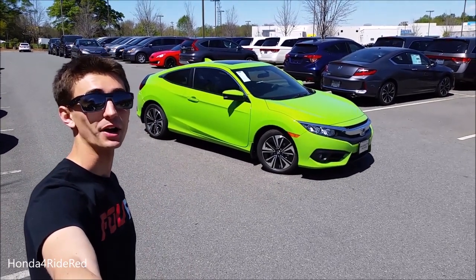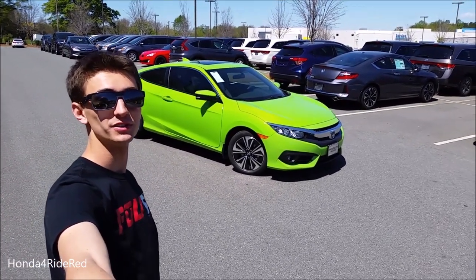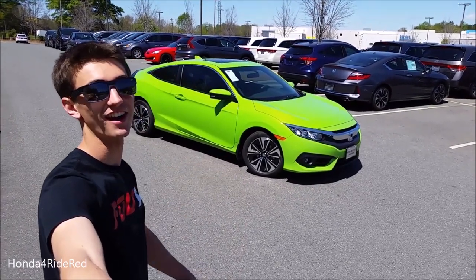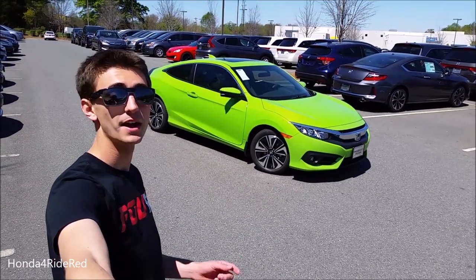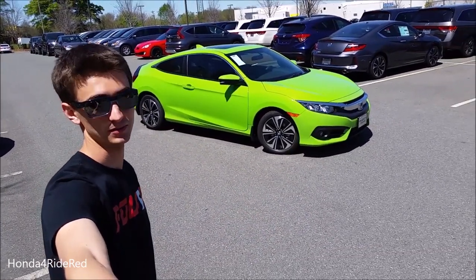What's up everybody? Today I'm at Priority Honda with the all-new 2016 10th generation Honda Civic Coupe. Huge shout-out to Priority Honda for providing this vehicle for today's video. Be sure to check out their website in the description below.